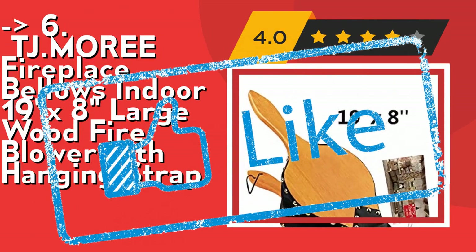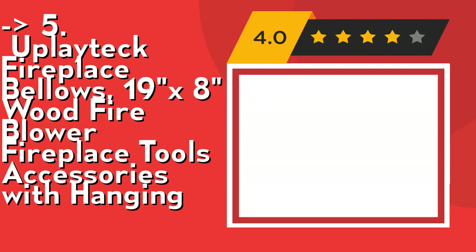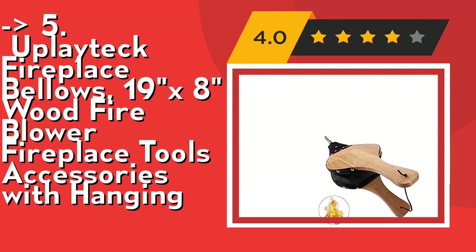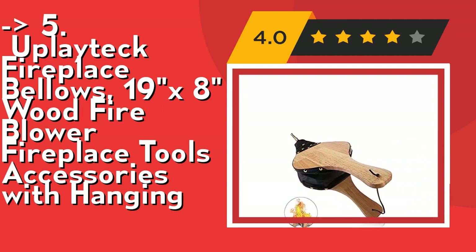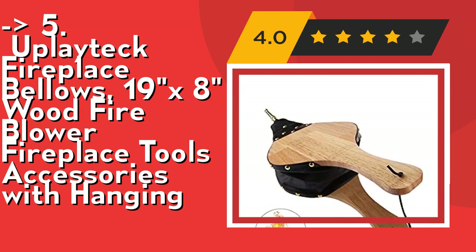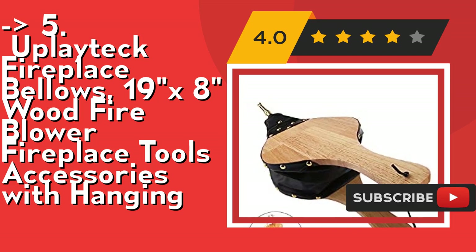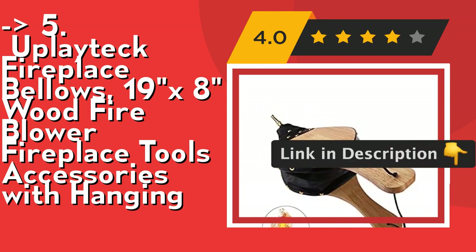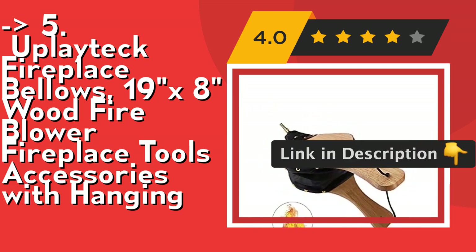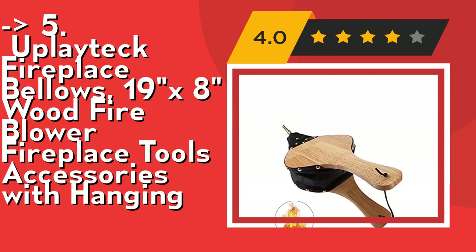The fifth product is the Upladig Fireplace Bellows 19x8 Wood Fire Blower with hanging accessories. Easy to use and store — the bellows draw in air through a hole in the bottom and force it out through a nozzle, eliminating the need to blow directly into a fire and reducing the risk of burns. It can be hung on the fireplace tool stand. Its stylish retro design makes it both beautiful and functional, adding a decorative rustic country style touch to your home. Check out the link in description to buy this product from Amazon.